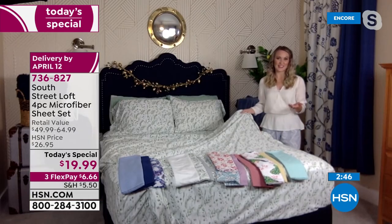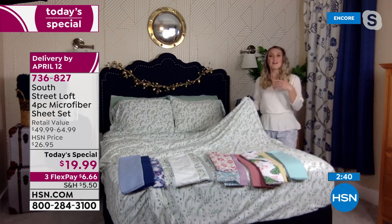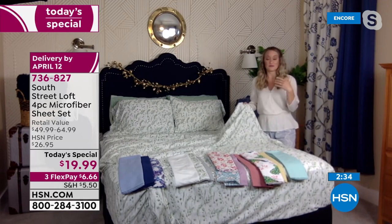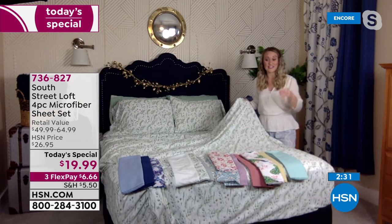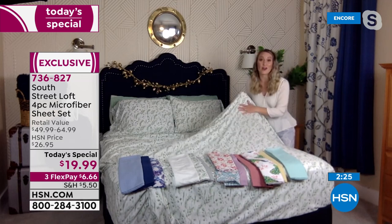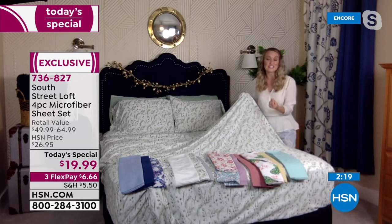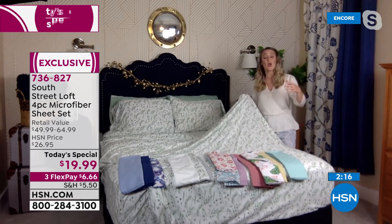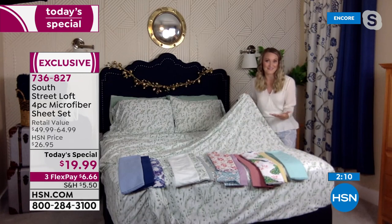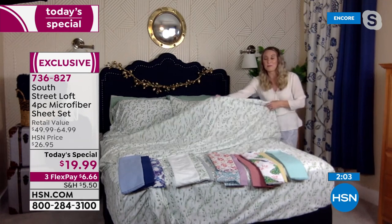Stephanie: That is a common question — a lot of you want to know the thread count. This is made with microfiber, which means thousands of finely woven yarns per square inch. We brush those for an incredible soft hand — it feels like rose petals. It'd be very hard to count all those fibers, but it is a lot. That's why these feel very equivalent to a high thread count sheet set. When we're talking about threads, we're talking hundreds; when we're talking fibers, we're talking thousands. That's why this is a fantastic fabrication — it's our number one selling type of fabrication.